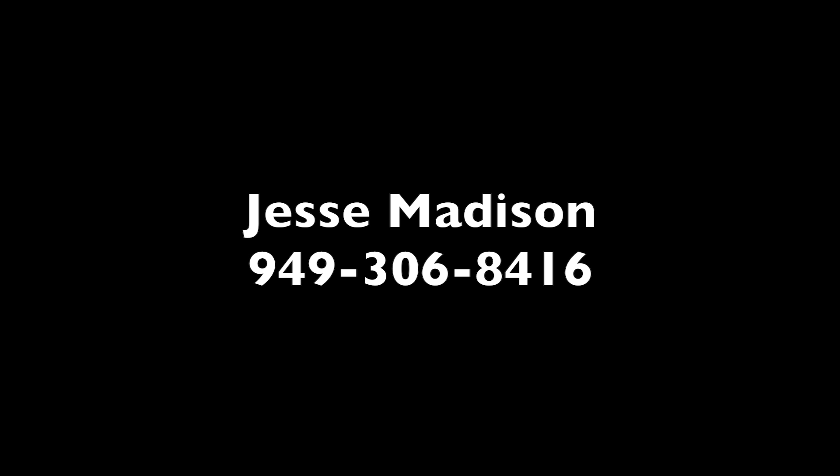Thank you for listening. Please call with any questions — Jesse Madison, Orange County, California.